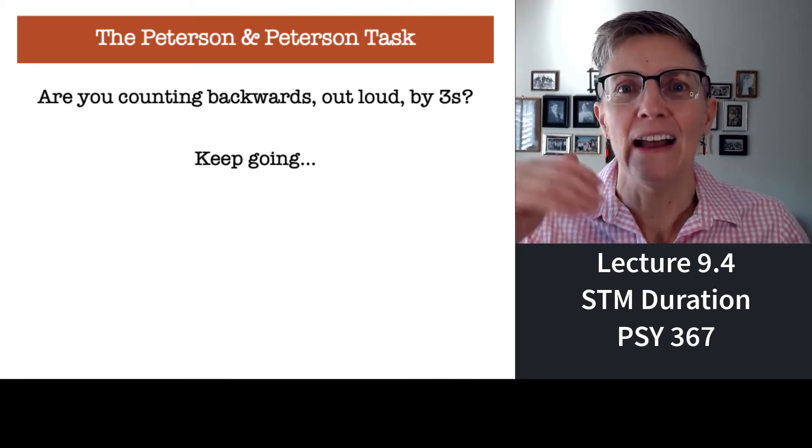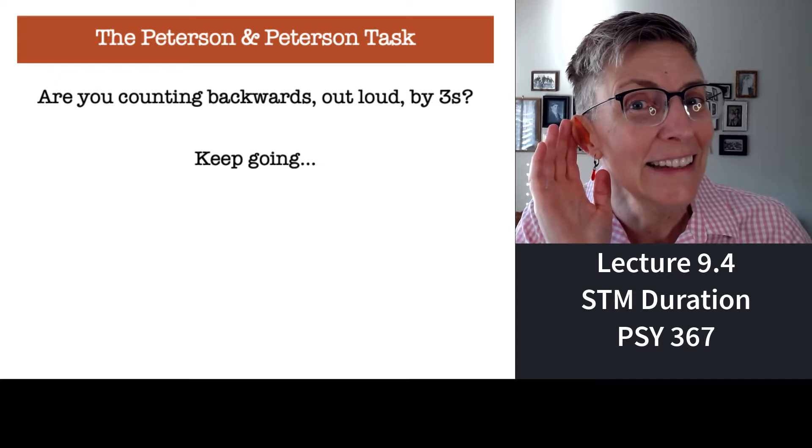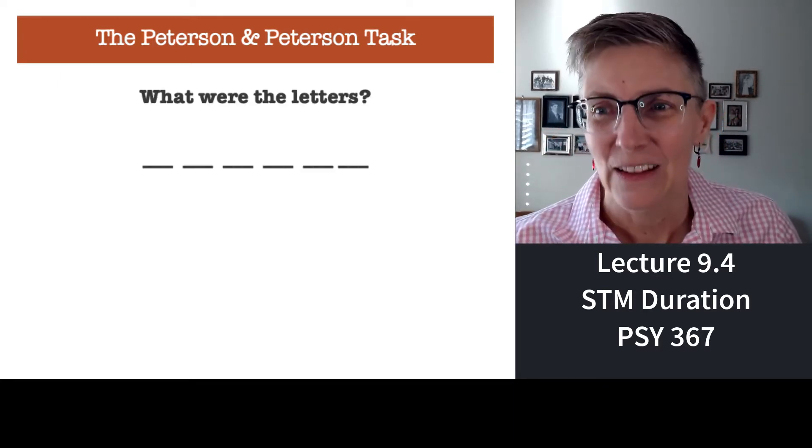525, 522, 519, 516. Okay — what are the letters?